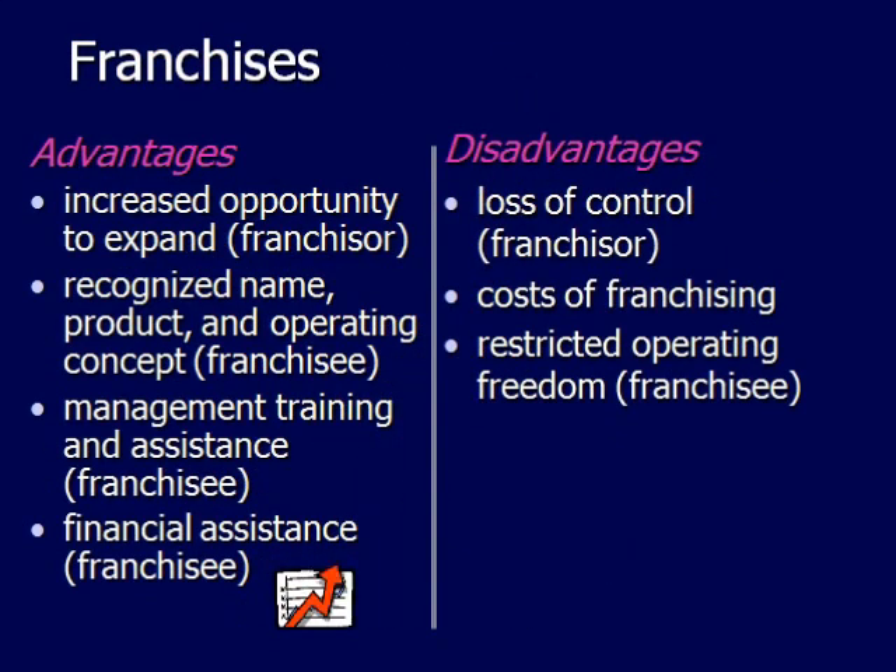With a franchise, there's usually an increased opportunity to expand. There's already a recognized name, product, and operating concept in place — pretty much everyone around the world has heard of McDonald's. There's management training and assistance available, and also financial assistance that franchisors will help with, including getting you a good interest rate with a bank.